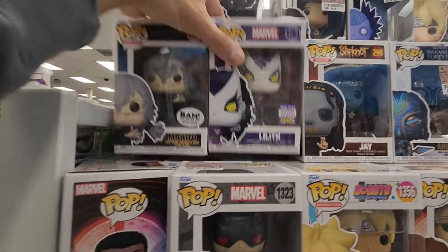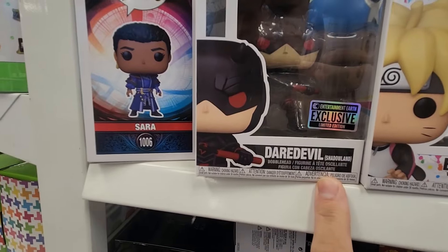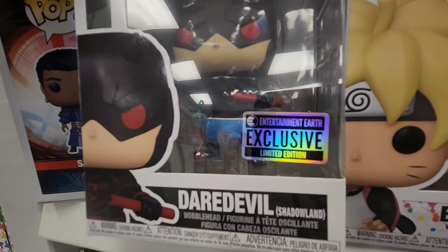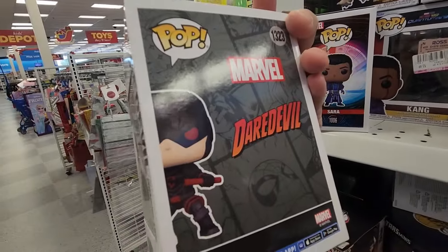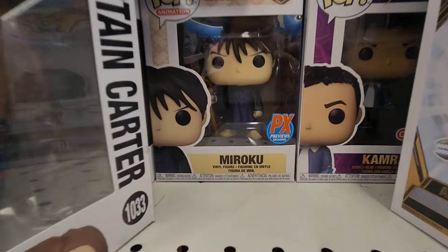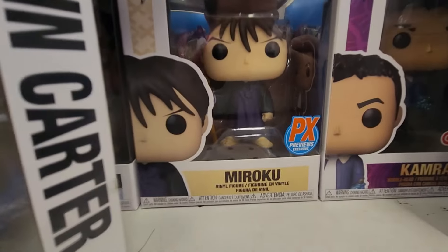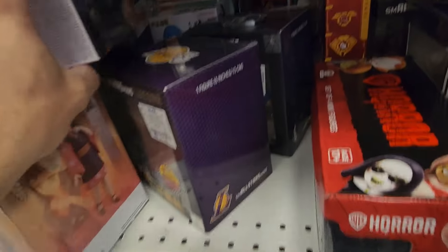This is Penny Proud, Daredevil — this is from the new Daredevil remake, I think. I'm not into Marvel that much. It looks like an Entertainment Earth exclusive, $4.99 — not bad. Another BAM exclusive. PX preview exclusive.